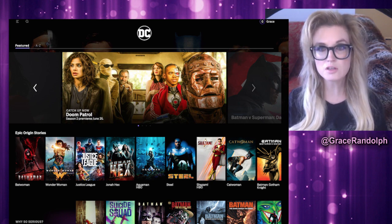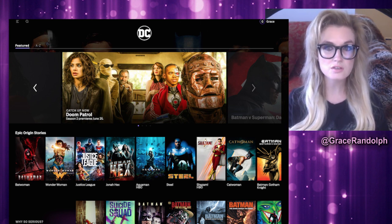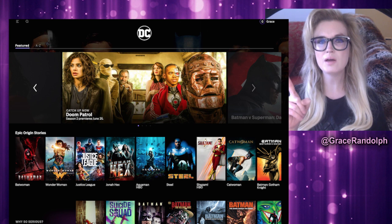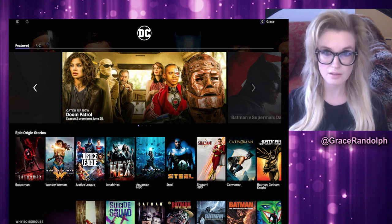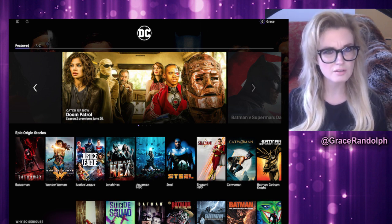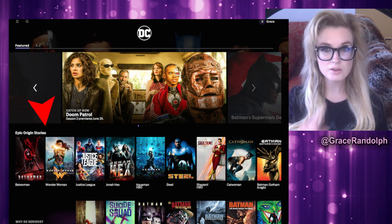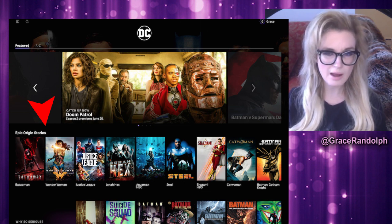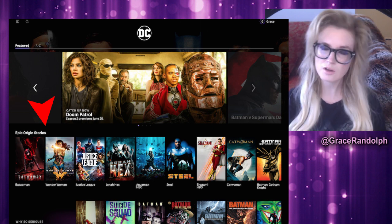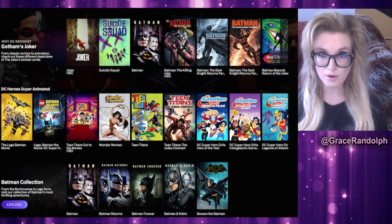Now we head over to the DC section, where the first thing they promote is Doom Patrol Season 2 - new content coming June 25th. Unfortunately that is the only DCU show on the service. Some of you looked for Harley Quinn and it's not here - from what I've read it's not coming anytime soon either, which is sad. I find it weird to mix TV and movies on the top row of the DC section. I'm glad they want to promote Batwoman, but I don't think it should be with the movies.